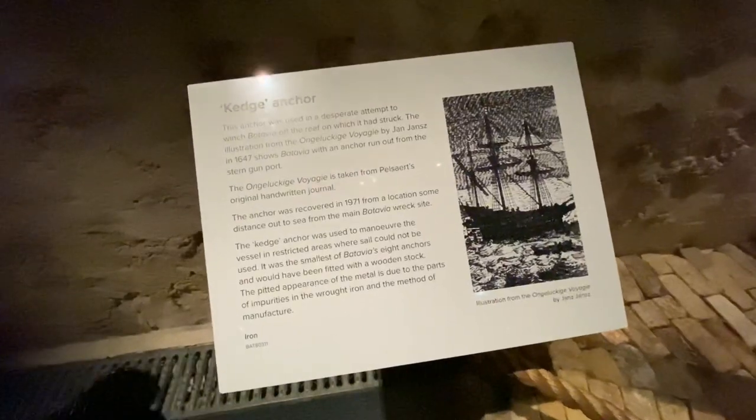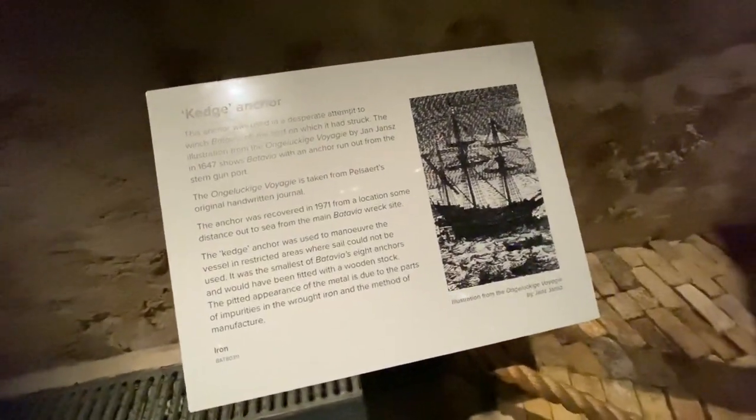This anchor is called the kedge anchor, used in a desperate attempt to winch the Batavia off the reef. It's shown in an illustration from 1647. It was recovered in 1971 and you can see it's pretty delicate.